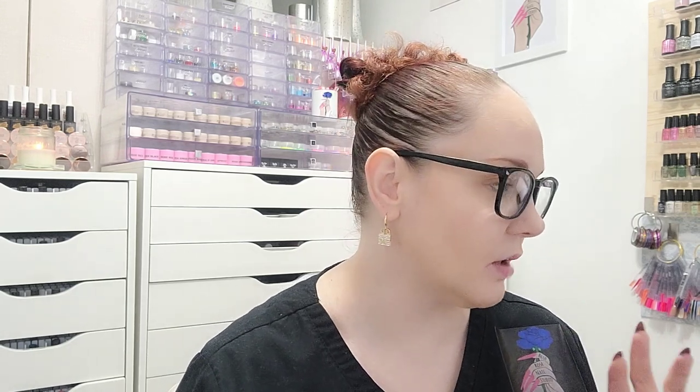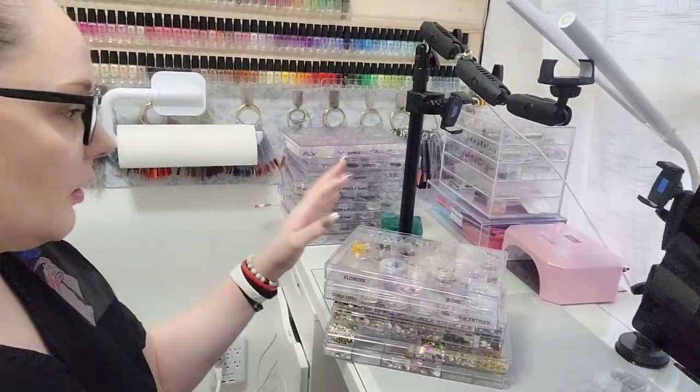So what I'm getting prepped for right now is a rhinestone organization video - so for all rhinestones, charms, stuff like that. I have a couple different systems and I also have a couple different ideas I think could work not using those systems, so I'm just kind of prepping for that right here. I brought out a good majority of my rhinestones because I do want to kind of go in depth.